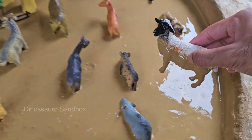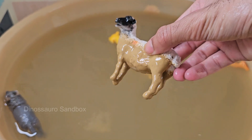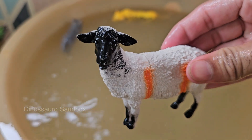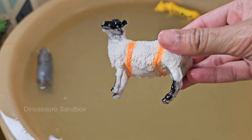Sheep can recognize and remember up to 50 individual sheep and human faces for years. They use this ability to maintain complex social relationships within their flock. When sick, sheep will selectively eat specific plants that contain medicinal properties to treat their ailments.